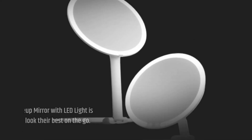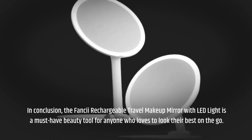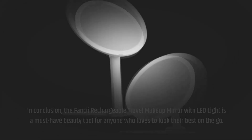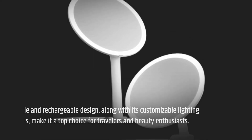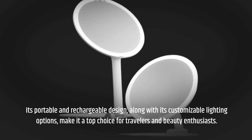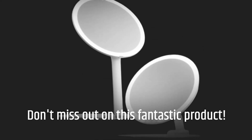In conclusion, the Fancy Rechargeable Travel Makeup Mirror with LED Light is a must-have beauty tool for anyone who loves to look their best on the go. Its portable and rechargeable design, along with its customizable lighting options, make it a top choice for travelers and beauty enthusiasts. Don't miss out on this fantastic product.